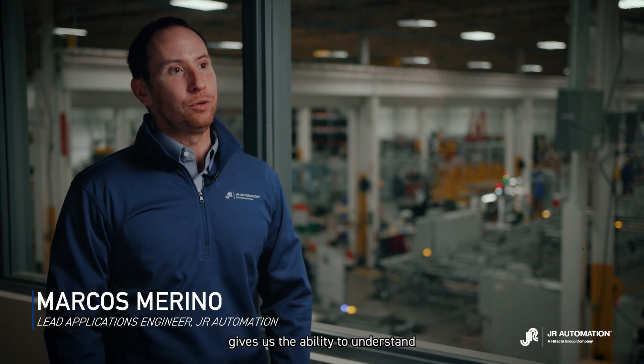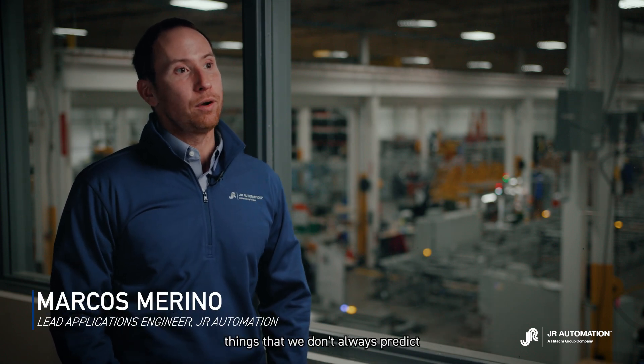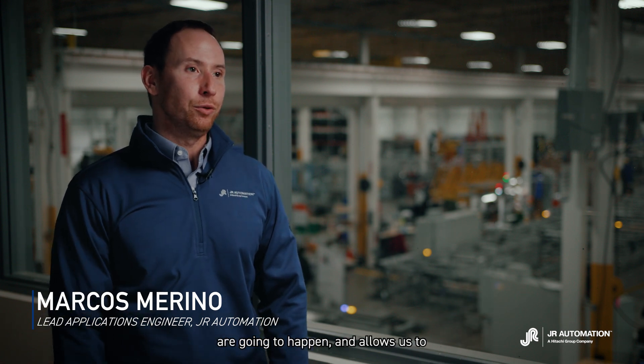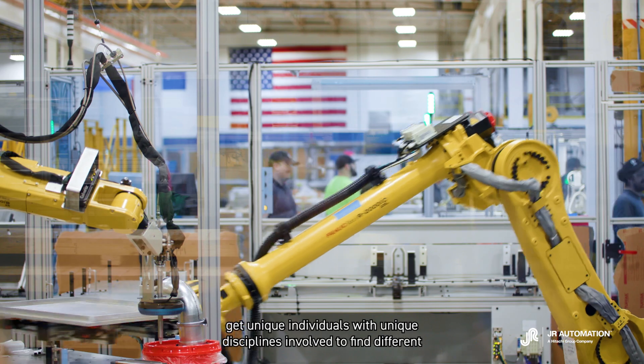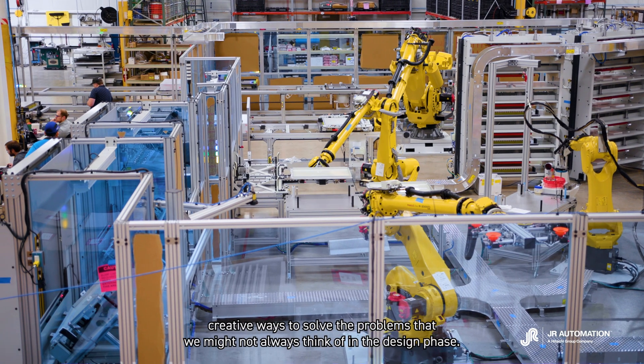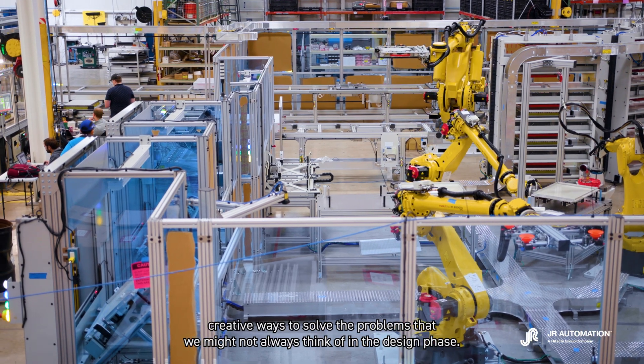Allowing us to do prototypes gives us the ability to understand things that we don't always predict are going to happen, and allows us to get unique individuals with unique disciplines involved to find different creative ways to solve the problems that we might not always think of in the design phase.